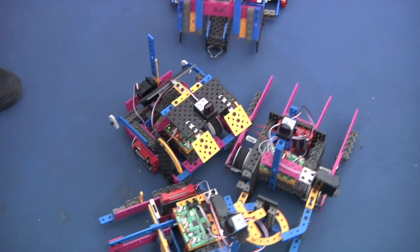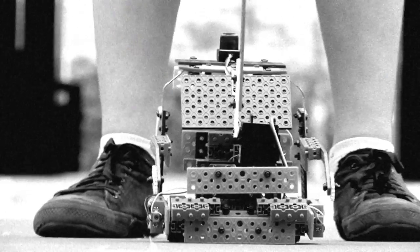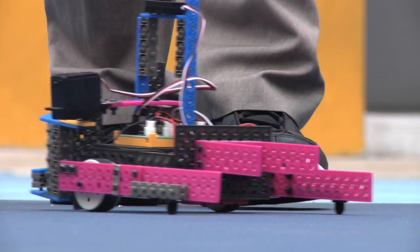Cold and metallic these robots may look, but the study of them in Admiralty Secondary is however seldom mechanical.